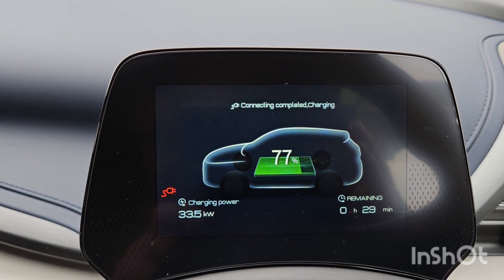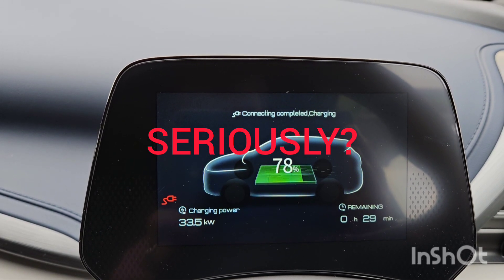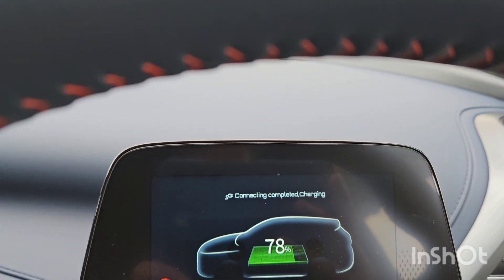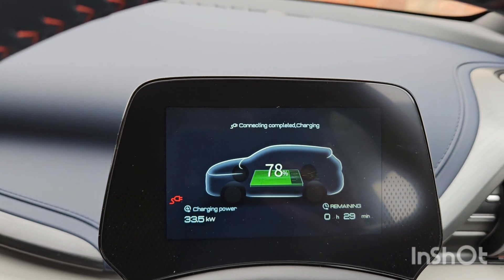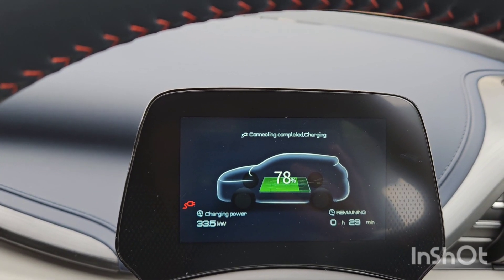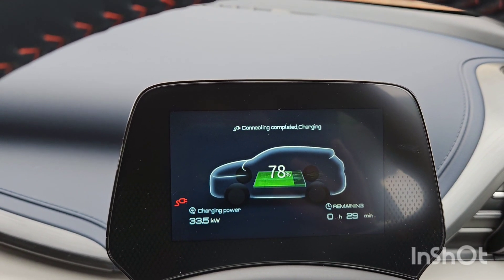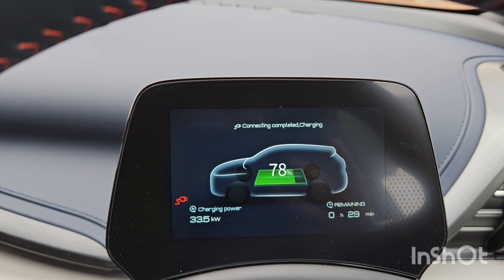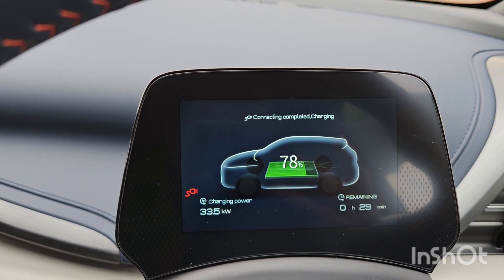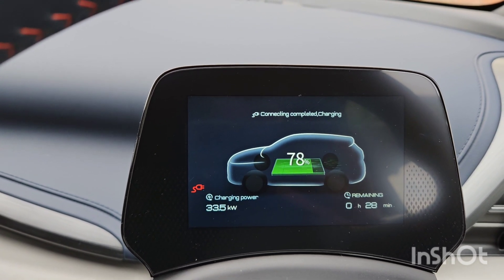So we're at 77 percent getting 33.5 kilowatts - gone up just slightly. It'd be interesting to see if just past 80 percent that speed drops - that's another curve in the charging speed, or whether it continues to hold. The BYD has a blade battery which means you should actually be charging it to 100 percent at least once a week, and you can keep it virtually at 100 percent all the time - it doesn't harm the battery the way it would in most other cars.